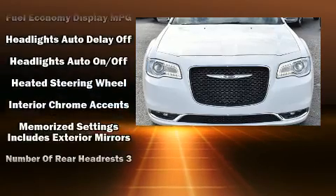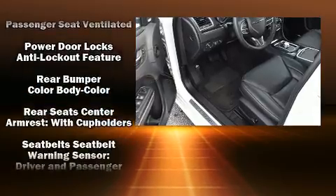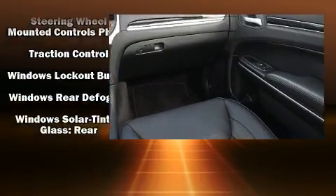In the event of a rollover collision, side curtain airbags provide additional protection for outboard-seated passengers. It also arrives with a Carfax history report indicating just one previous owner.